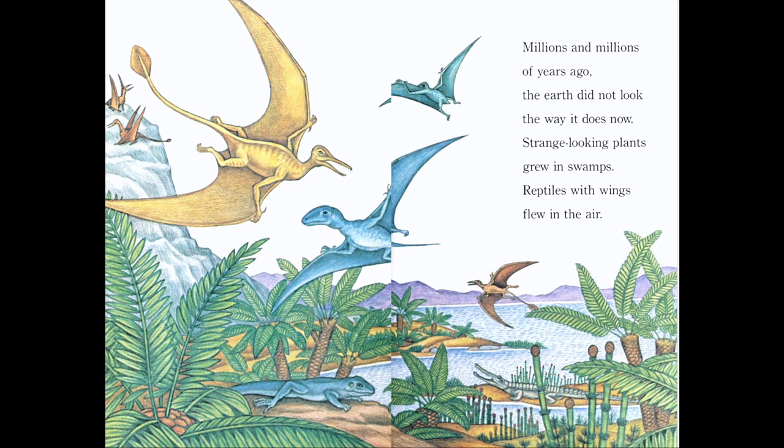Millions and millions of years ago, the earth did not look the way it does now. Strange looking plants grew in swamps. Reptiles with wings flew in the air. Here we have pterodactyls, these flying reptiles. And it looks like there's a really big lizard. So this book is talking about a very long time ago. Sharks have been around for a very long time.